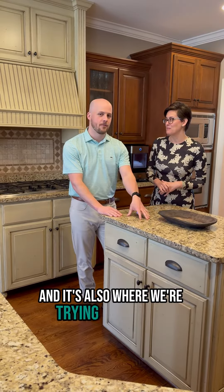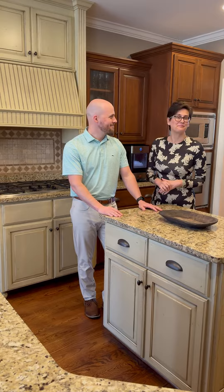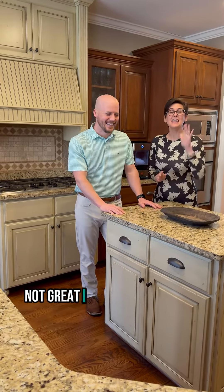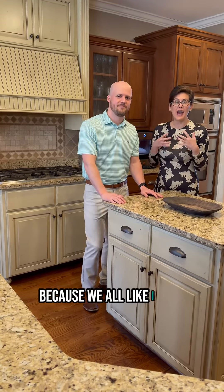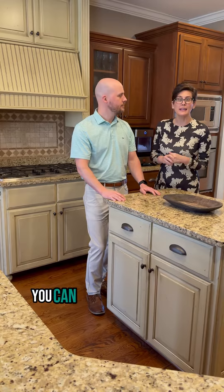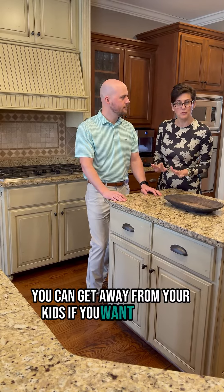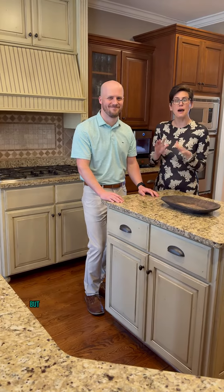So when the kids are getting all the toys out, that's where they're playing, and it's also where we're cooking, and it's also where we're trying to watch TV. I think open concept is on its way out because I love houses with walls — you can decorate, you can get away from your kids if you want to.